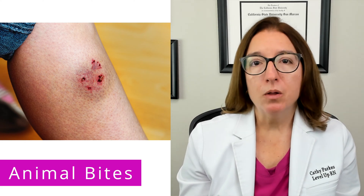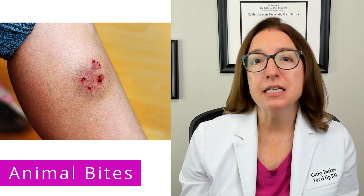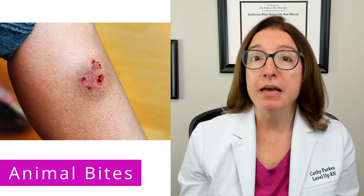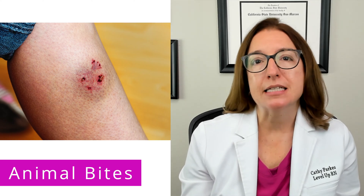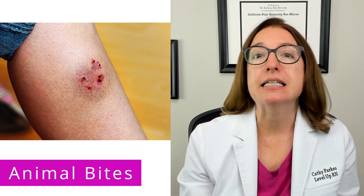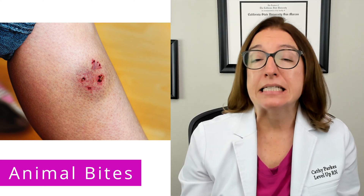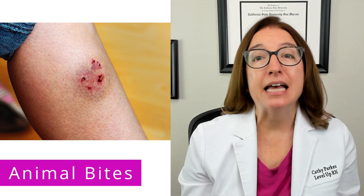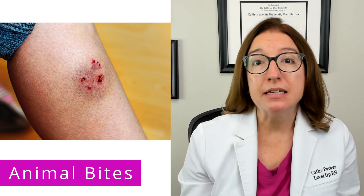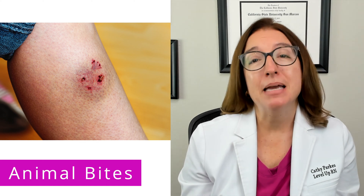Moving on to animal bites. If the child is bitten by an animal, it can cause signs and symptoms such as pain, bleeding, numbness, and tissue damage. It's important to seek medical care for any bite that breaks the skin surface. The area should be cleaned with soap and water, and a topical antibiotic ointment should be applied. The provider may prescribe a systemic antibiotic, and a tetanus booster may be required as well. If the animal was rabid or suspected to be rabid, then rabies post-exposure prophylaxis may be necessary.